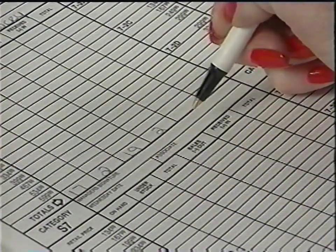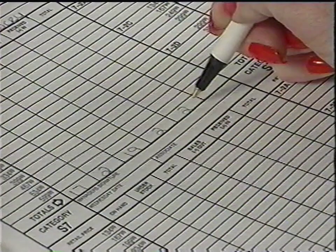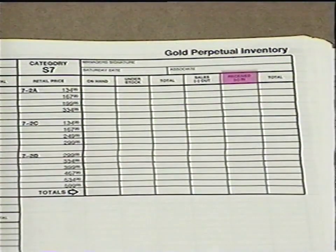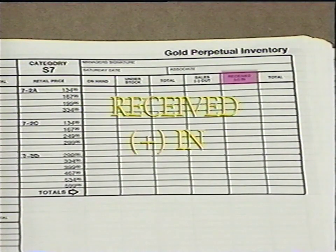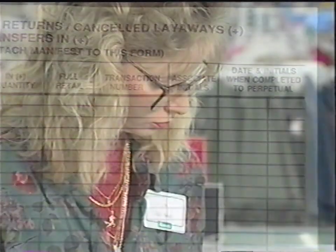Under the Received In column, write the total receipts and transfers in from the other side of the Daily Worksheet. The plus sign in this column indicates items coming into the department. These include non-defective customer returns, canceled layaways, receipts, and transfers in. Again, remember to write the date and initial the worksheet in the completed to perpetual columns.